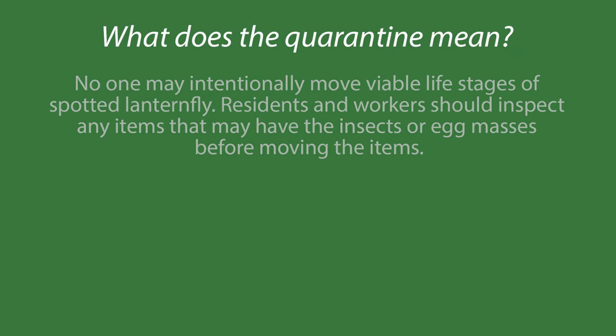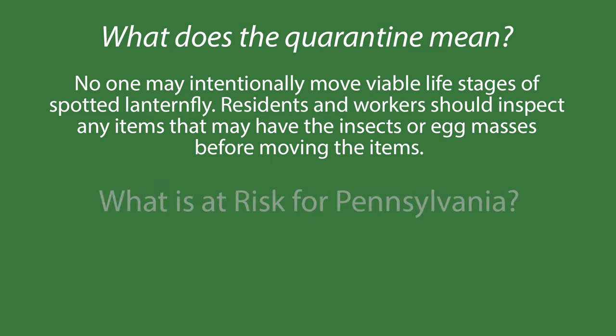No one may intentionally move viable life stages of spotted lanternfly. Residents and workers should inspect any items that may have insects or egg masses before moving the items.